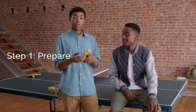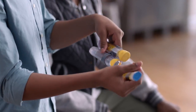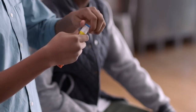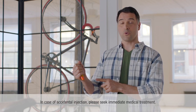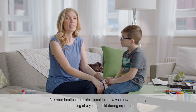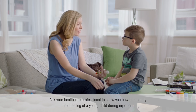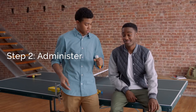First things first — you take it out of the tube. Just slip open the yellow cap, or the green cap, and slide it out. Hold it like this: blue to the sky, orange to the thigh. Then you take off the blue safety release. Never put your hands near the orange tip, because that's where the needle comes out. The needle is designed to go through clothing, including jeans, because it must be injected into the outer thigh for quick absorption. If you're helping a young child, hold the leg firmly in place.